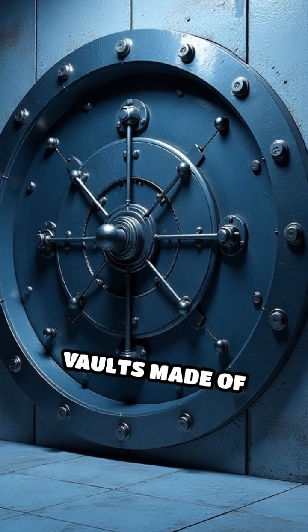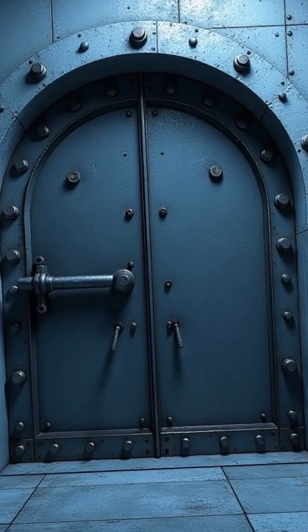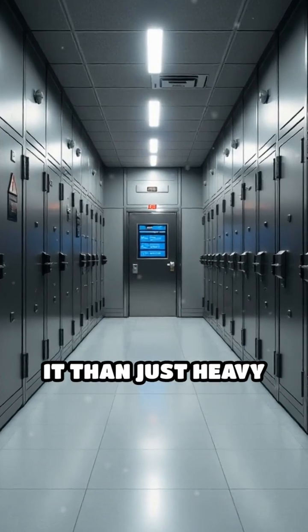Banks use super strong vaults made of thick steel and concrete to keep out thieves and protect the physical cash. But there's more to it than just heavy doors.